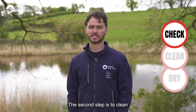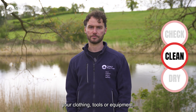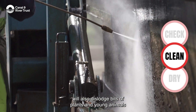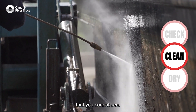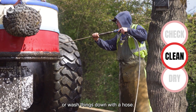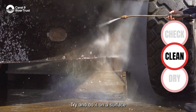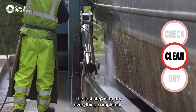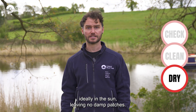The second step is to clean your clothing, tools or equipment — ideally with hot water, but a good rinse with cold water will also dislodge bits of plants and young animals that you cannot see. Use a bottle of fresh water if you have one, or wash things down with a hose. Try to do it on a surface where the water can drain into the ground.